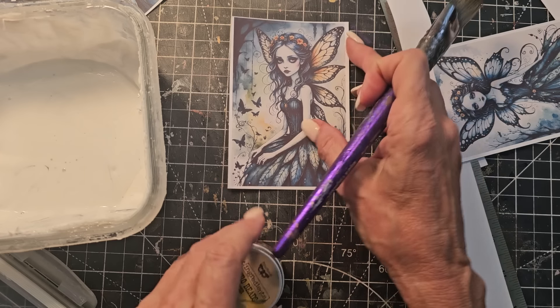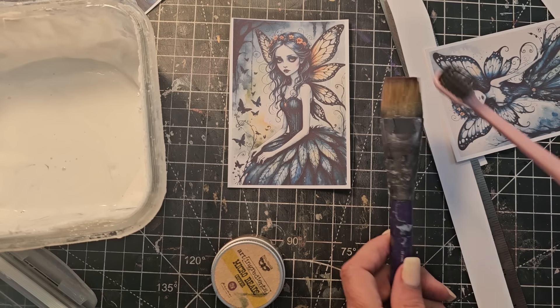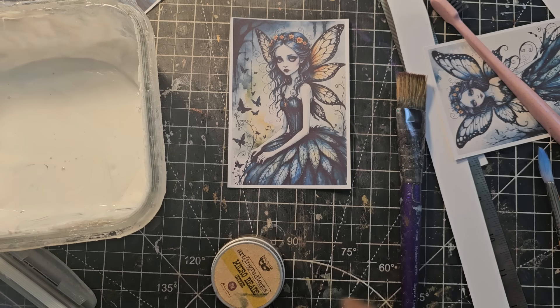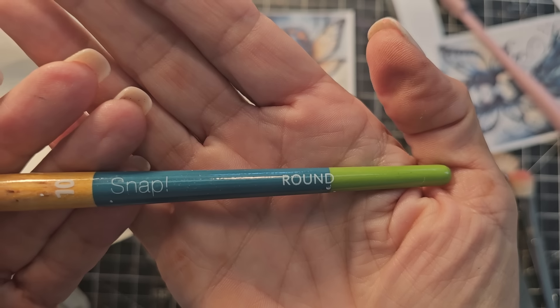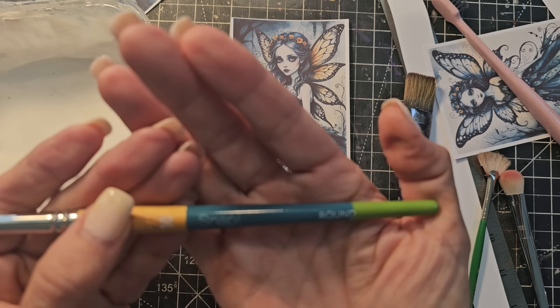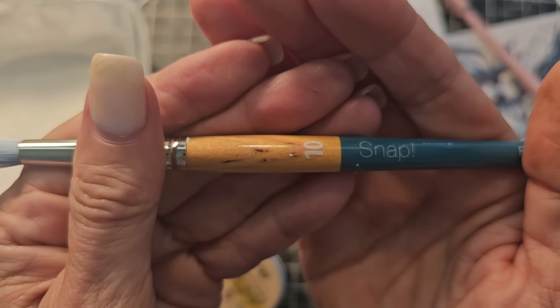I need a smaller paintbrush. I've got a fat one and a couple of thin ones — the fan, a makeup brush I just threw in there, and this little pointy round guy. What's he called? A round — called a round, Princeton round snap. There's a number on them — ten. There it is.